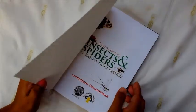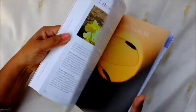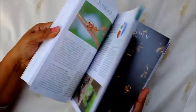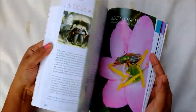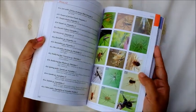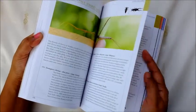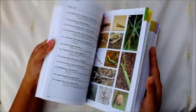This first-of-its-kind field guide is an outcome of arduous fieldwork spanning close to three years in India's famous Kanha Tiger Reserve, situated in the Maikal Hills of the Central Indian Highlands. The book includes sketches of around 40 of the most common insects in over 10 orders, and keys to eye patterns of 18 spider families, to ease basic field identification.